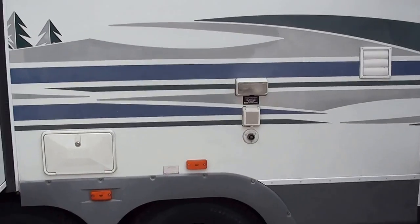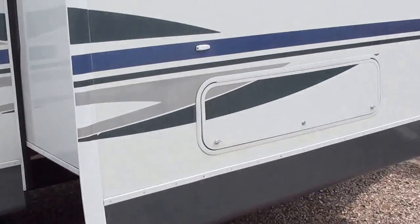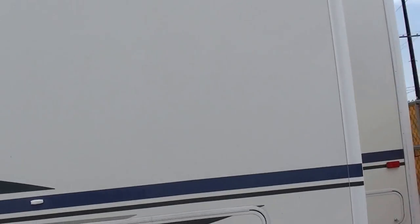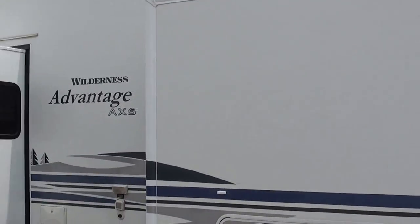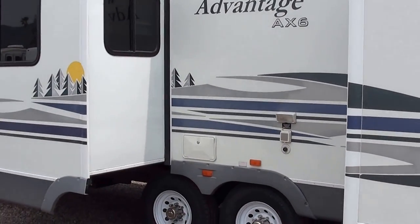Washer dryer ready. Outside shower. And that's the 2006 Wilderness Advantage Axe 6 Extreme Edition. Thanks.